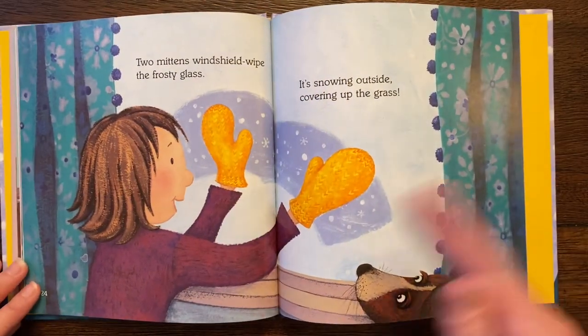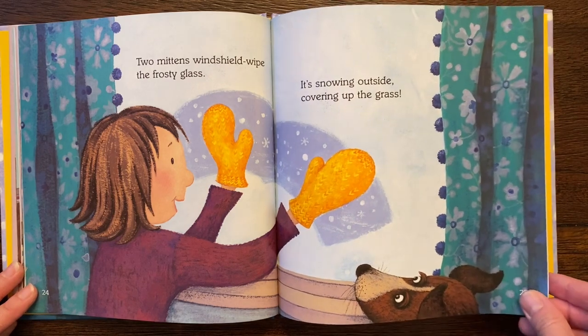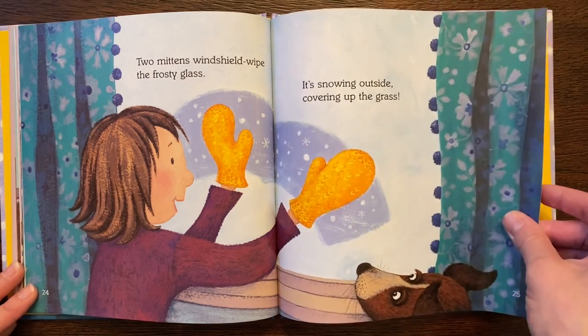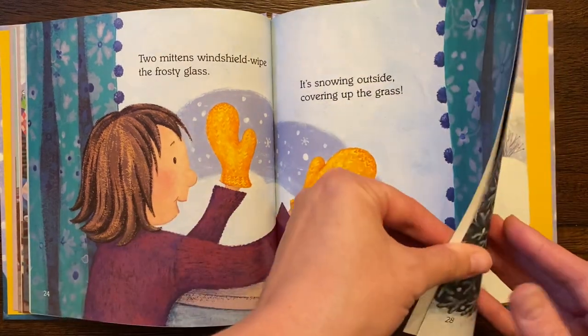Two mittens. Windshield wipe. Swoosh, swoosh, the frosty glass. It's snowing outside, covering up the grass. It does look like a little windshield wipe going across.